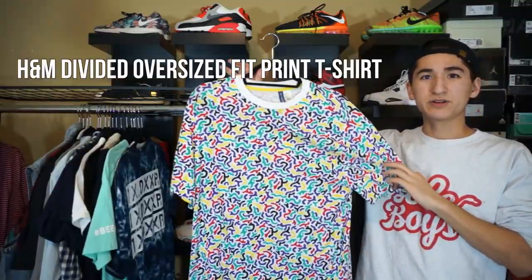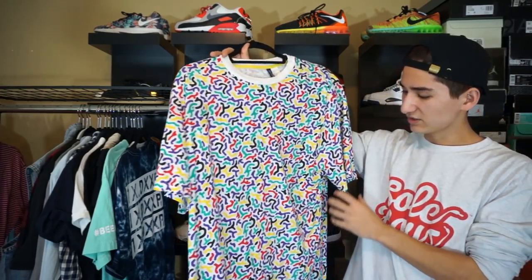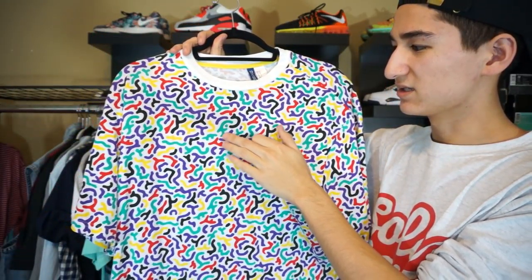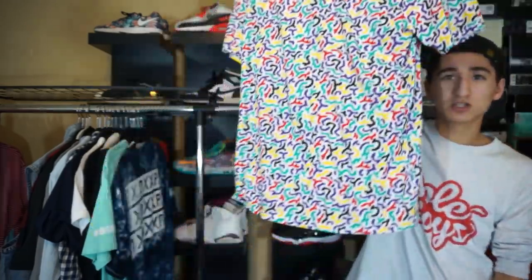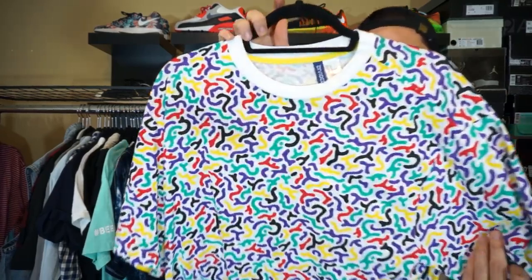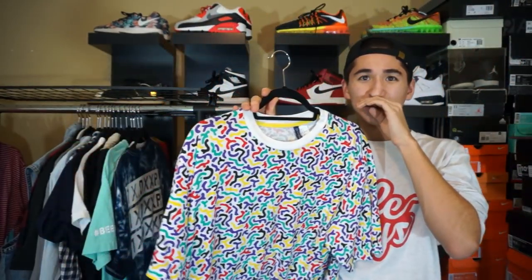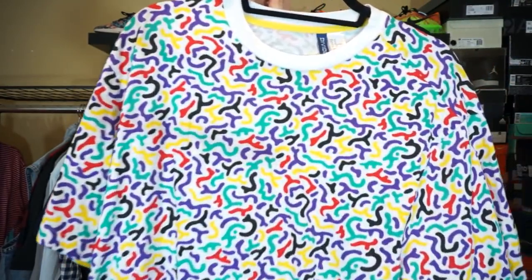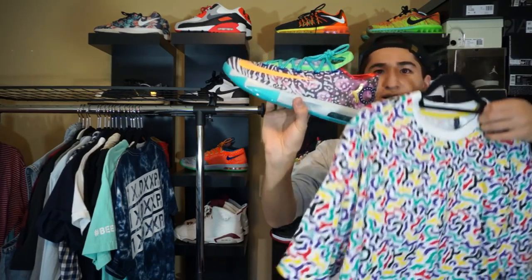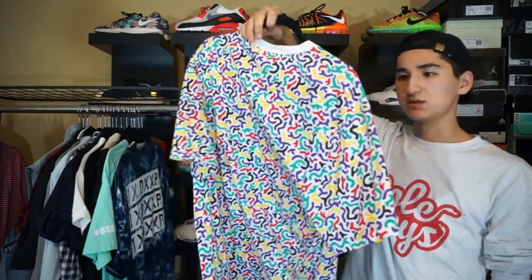Next up, we actually have a wild print t-shirt. I picked this up from H&M in the city in the summer. Got this crazy, crazy pattern — purple, yellow, red, black, and like an aqua green color. It's a decently long shirt. I really love this, especially me being an artist. These crazy patterns I love. It kind of reminds me of Keith Haring's work — just these shapes. I actually wore this once with my What the KDs. This is actually a medium.